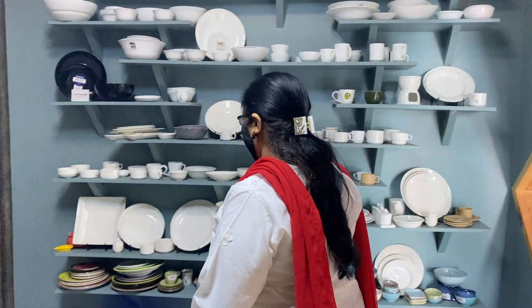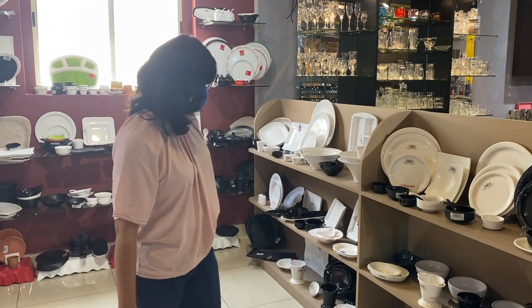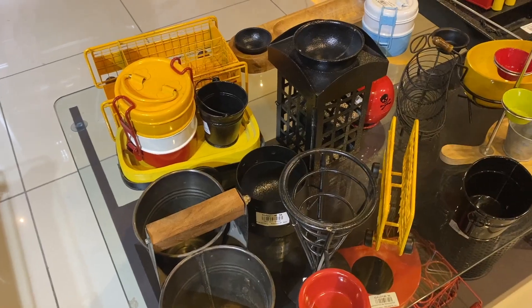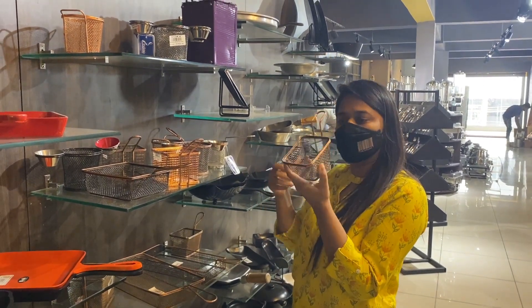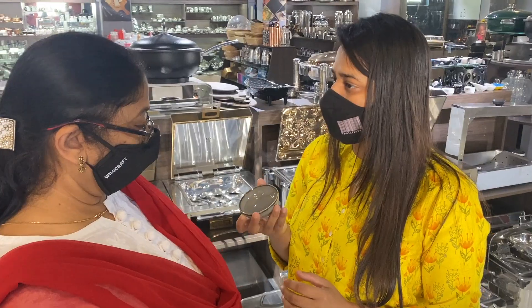Our first stop for the day is a place called Gate 16, which is a store in Banshankari in Bangalore. Gate 16 is a hotelware shop, which means a lot of hotels, cafes, and restaurants come here to do all their shopping for plates, utensils, tableware, dinnerware, and stuff like that. My videographer recommended this place to us.